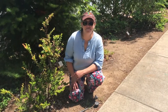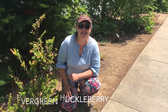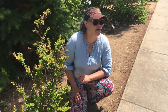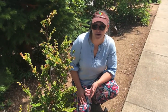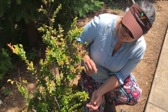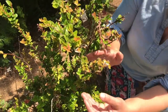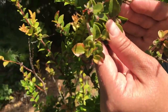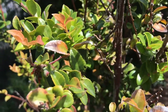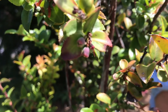Here we have a plant called huckleberry, which is actually related to one of my favorite berries — the blueberry. If you look up close you can see that the berries are actually starting to form a little bit. This is a food source for Native Americans as well as some other native wildlife.